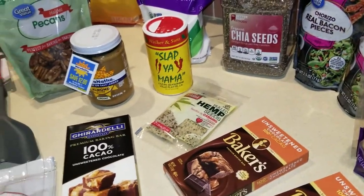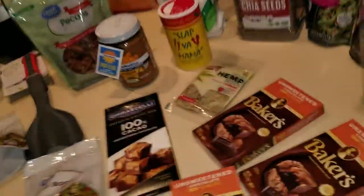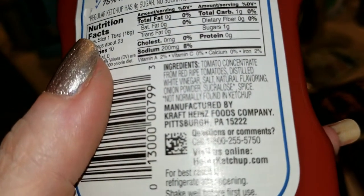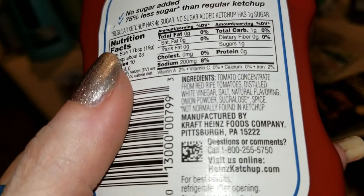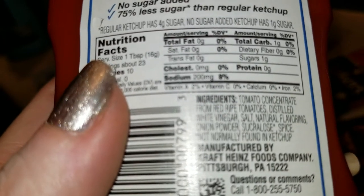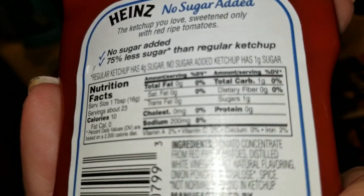Let's get started. Here I have the no sugar added Heinz ketchup. In the past I've only purchased the reduced sugar version because I never saw that they had this. I don't know if this is a new product — let me know — it just started showing up on the shelves at my Walmart. The ingredients are tomato concentrate from red ripe tomatoes, distilled white vinegar, salt, natural flavoring, and onion powder. It is one gram of carbs for one tablespoon.